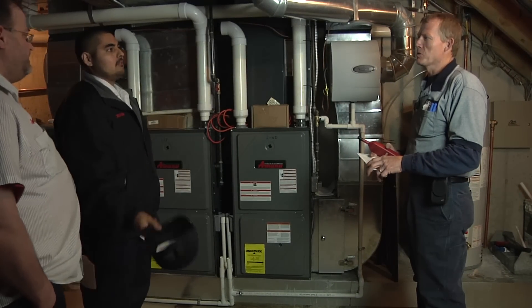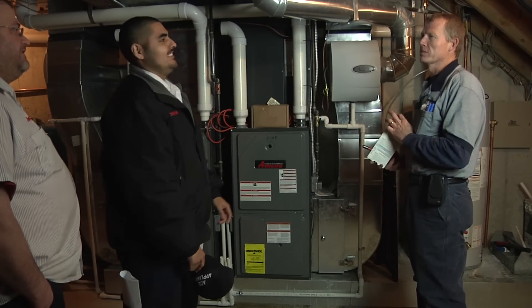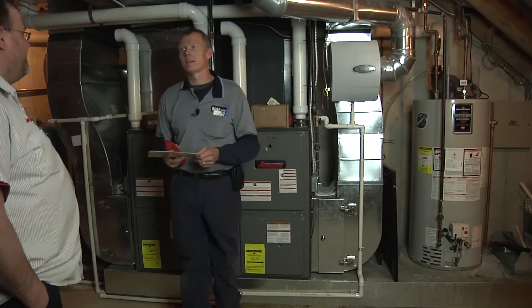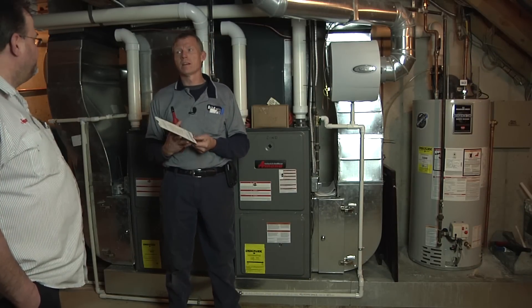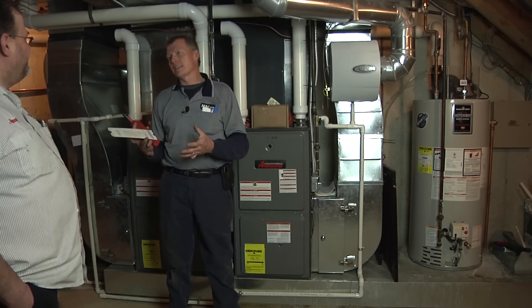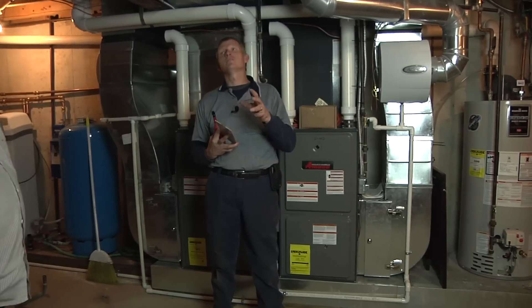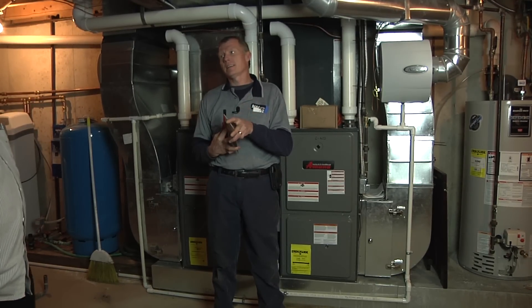You can send the air flow where you want it and control the temperature in different parts of the house. You can set it so at 9 o'clock at night it goes to the bedroom — it's like a night setback thermostat. That would be pretty cool. Usually you'd set more airflow to the bedroom at night.